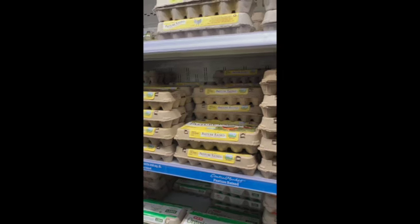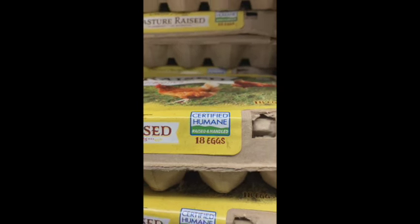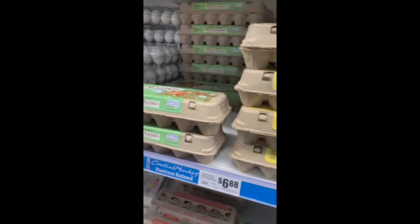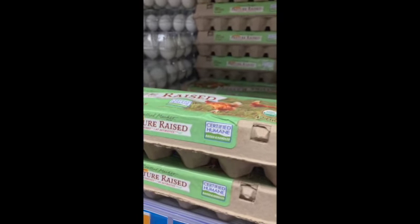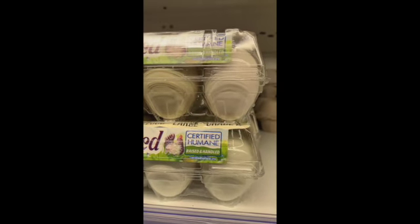One of the most meaningful seals in the whole department is certified humane. This is a third-party certification from Humane Farm Animal Care that covers living conditions, the use of antibiotics, and all the important parts of animal welfare. When you see this, it gives you an extra layer of assurance that the hens are treated with respect and humane management.